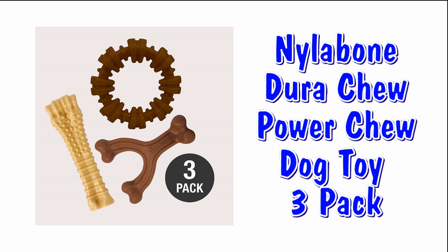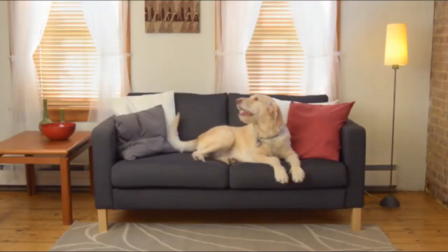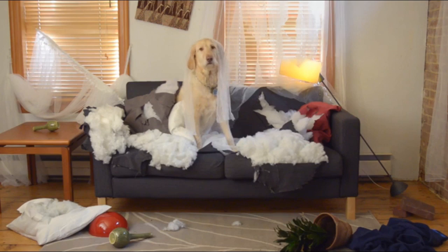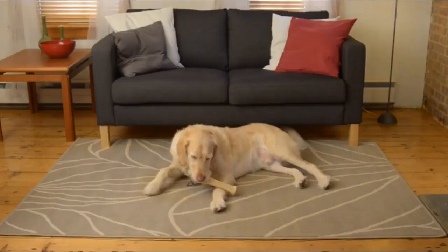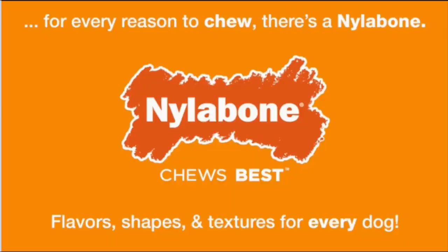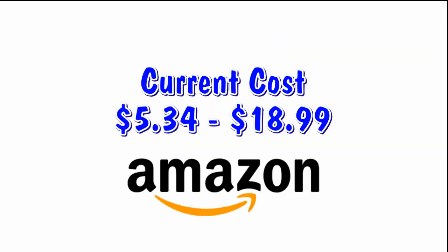The Nalabone Dura-Chew Power Chew Dog Toy. You can buy these dog toys individually or in a three-pack, and they come in several sizes. Available at Amazon — prices vary between $5.34 and $18.99 depending on sets or singles.